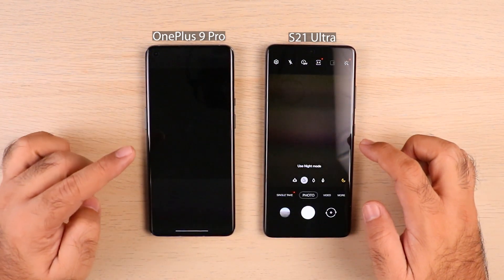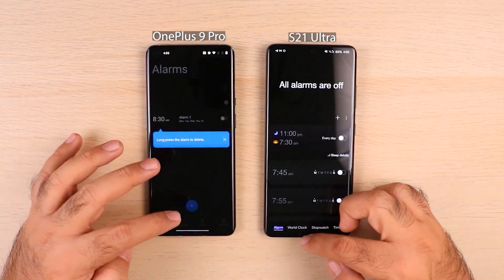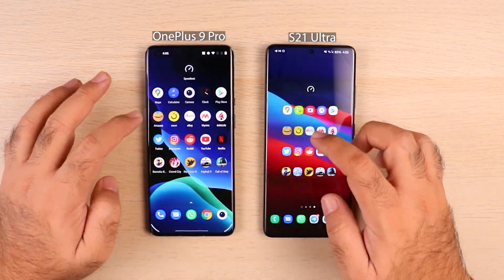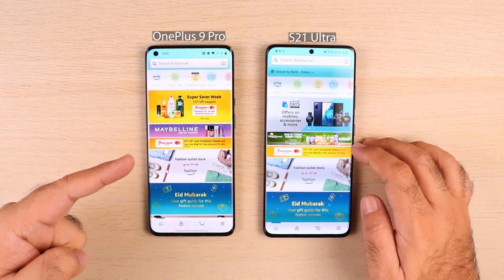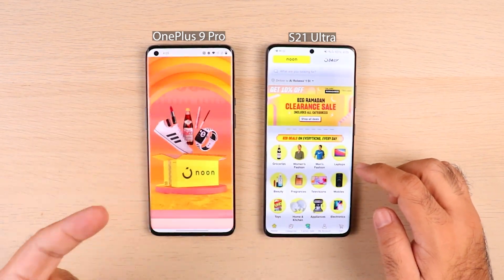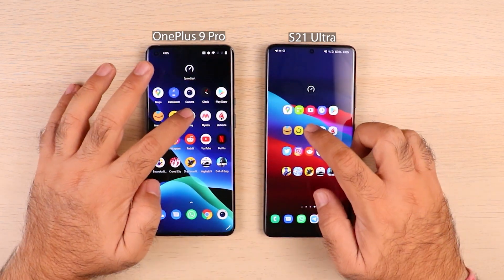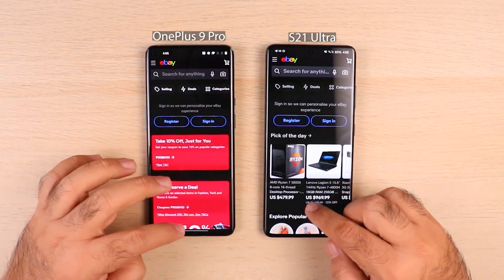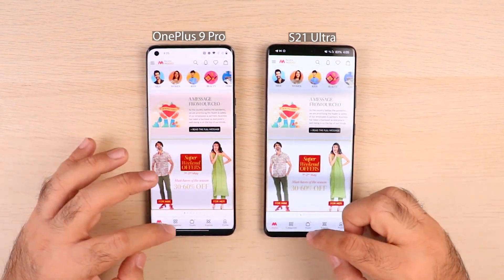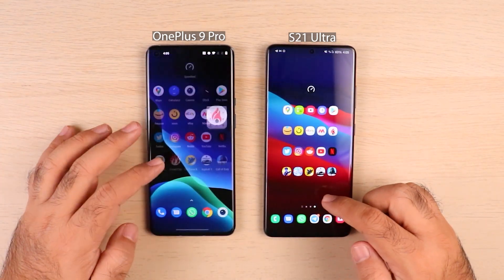Camera — OnePlus 9 Pro struggling again. The RAM management story continues — it's very bad on OnePlus 9 Pro. Play Store — that's good. Amazon — relaunching again. Noon — relaunching again. OnePlus 9 Pro is really bad at RAM management. eBay — same story. We should still check the gaming section to see if saved progress survived. Dobeza — same story. No apps are alive on OnePlus 9 Pro; everything is launching from scratch.